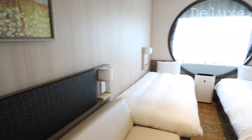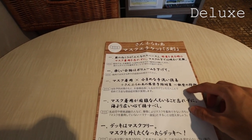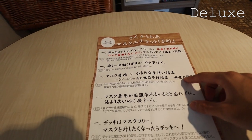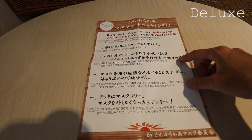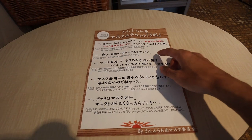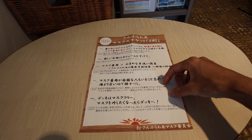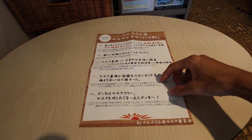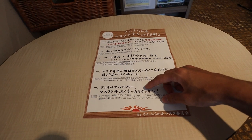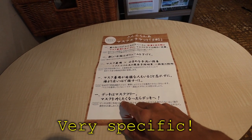They gave me this when I checked in — it's a rule card for wearing masks on Sunflower. It's very specific. Basically, wearing masks is required and you can have a conversation but keep it down. But it also says keep in mind that some people have trouble wearing masks, so try to be open-minded. The deck is mask-free since it's 100% out in the open air, so if you don't want to wear a mask, go out on the deck.